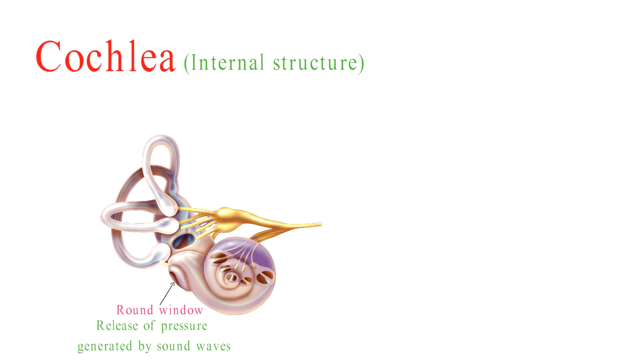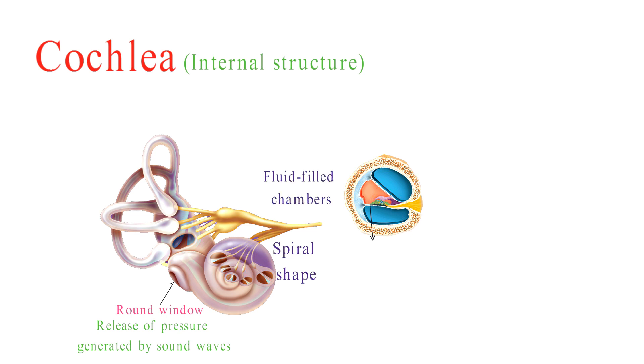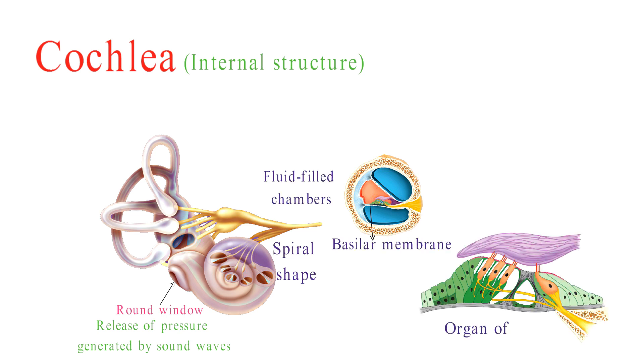In summary, the cochlea's internal structure is a highly specialized system designed for the precise analysis of sound frequencies. Its spiral shape, fluid-filled chambers, basilar membrane, organ of Corti, and hair cells all work together harmoniously to allow us to perceive a wide range of sounds and enjoy the sense of hearing.